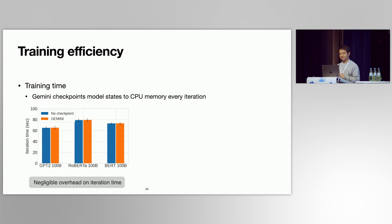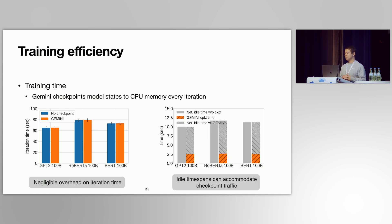For end-to-end training efficiency, Gemini checkpoints model states every iteration, but its iteration time is almost the same as training without any checkpoints — meaning almost zero overhead on training throughput. This is because Gemini fully leverages idle time spans to accommodate checkpoint traffic. For example, when training GPT-2 with 100 billion parameters, the total idle time spans are around 10 seconds, but we only need less than 3 seconds to finish the checkpoint traffic.